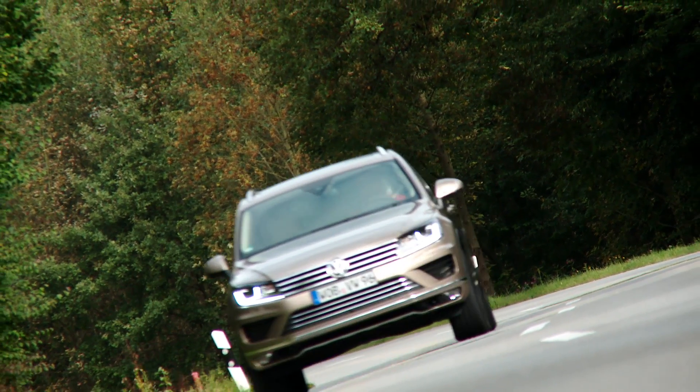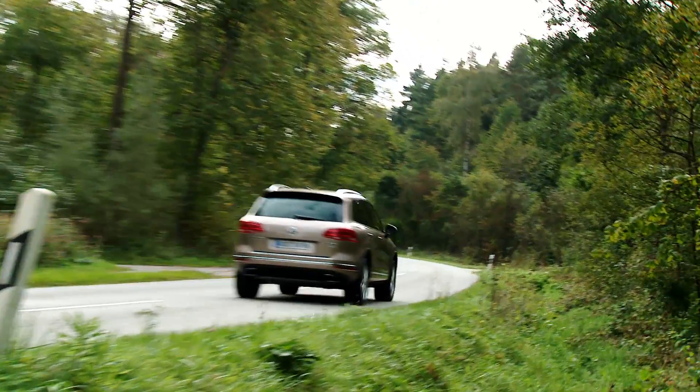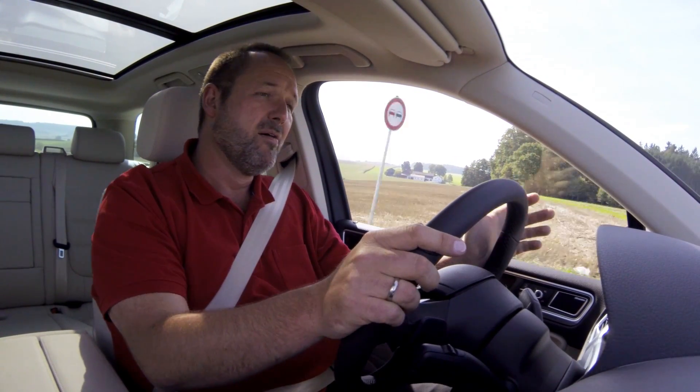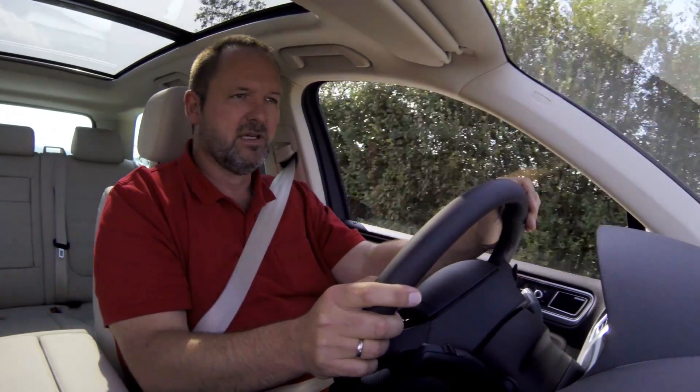The engines are all 5% less thirsty than their predecessors. On the extremely popular 3.0-litre V6 diesel, this means 100 kilometres can be travelled on just 6.5 litres of fuel. It's not what the manufacturers say — 6.6 litres — it takes a bit more, but we're not driving at 80 kilometres per hour on the highway, so it's absolutely fine.